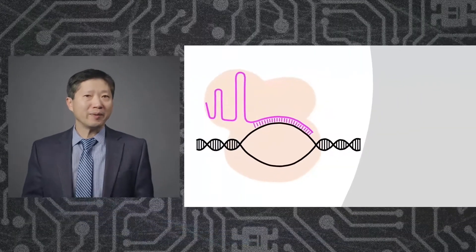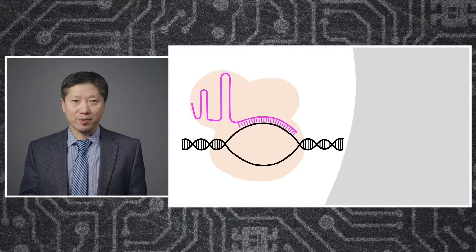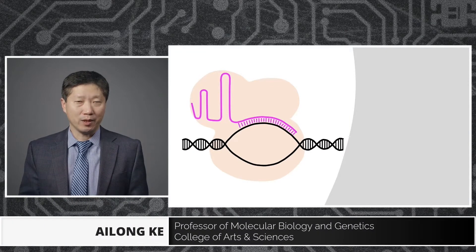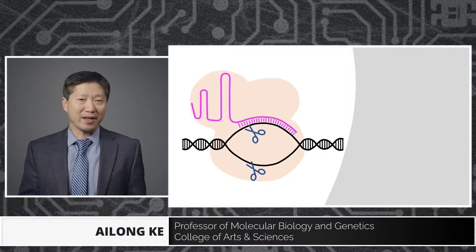Hi everyone. I'll be talking about CRISPR for the next five minutes. So you may be wondering, I've heard about CRISPR before — these are molecular scissors. They're guided by a magic molecule called RNA and they can do genome editing.